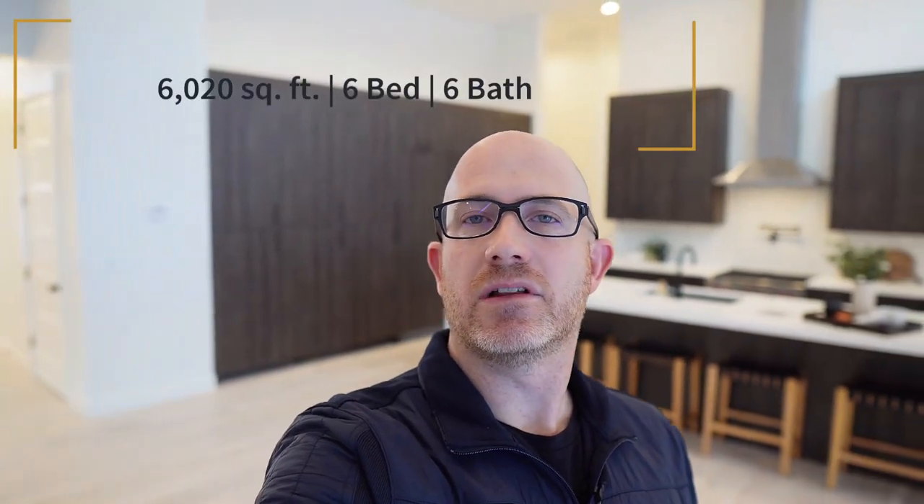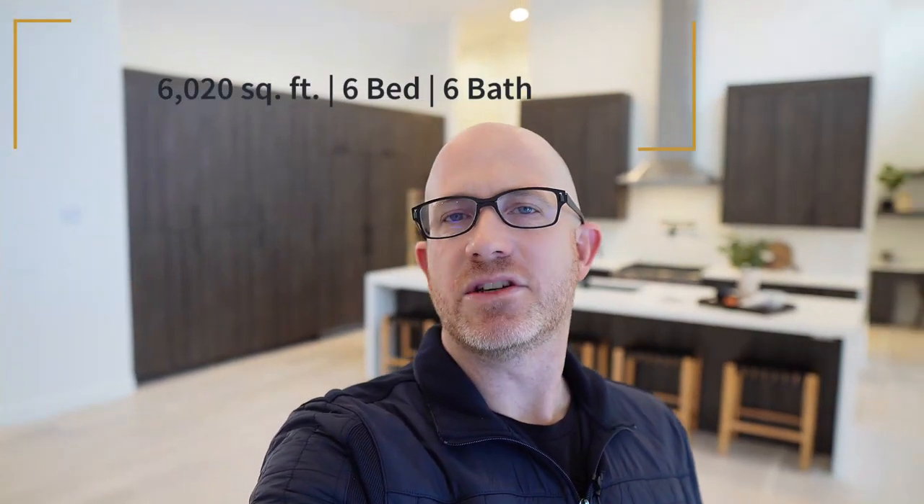Hey guys, Scott Steele here again today. I am touring a home with a client, but I'm also here to share this video with you. This is a 6,000 square foot custom built luxury home in Cottonwood Heights, Utah. It has six bedrooms and six bathrooms. This home is a really beautiful mountain modern rambler built really close to the Wasatch Mountains here in Salt Lake City. I wanted to share this home with you today because it has so many great features and finishes.